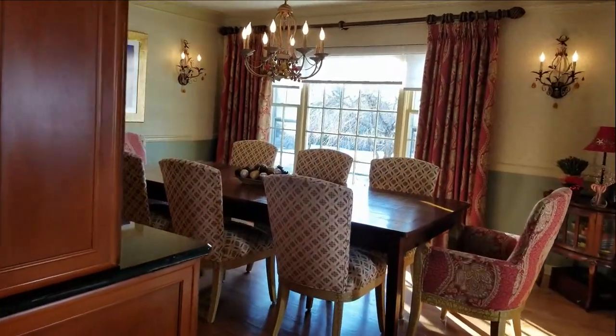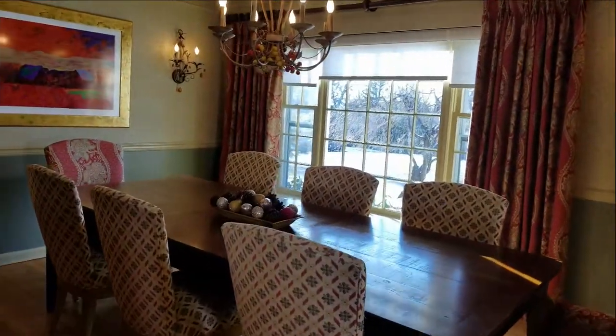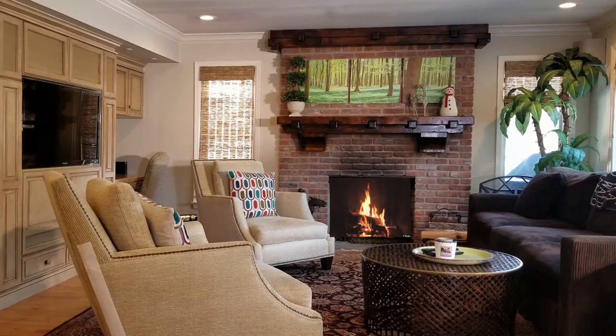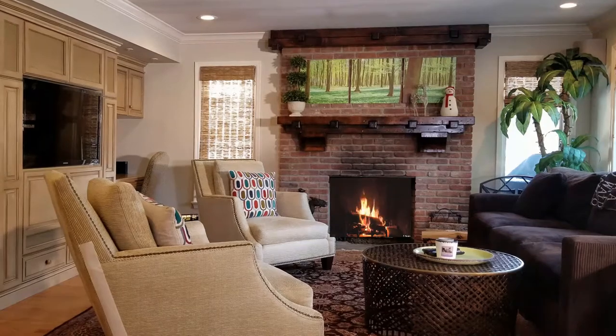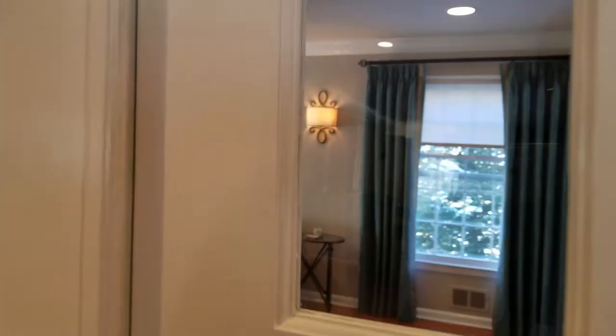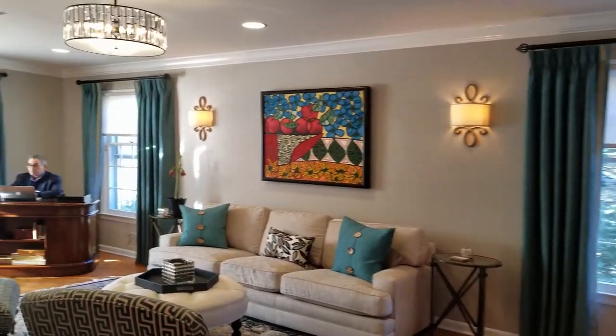Take a look at this main level open floor plan. Updated eat-in kitchen with a huge center island leads to an open dining room and a cozy family room with a gas fireplace. Through the French doors off the family room, there's a large formal living room, perfect for more private gatherings.